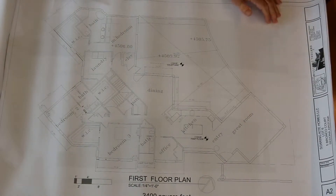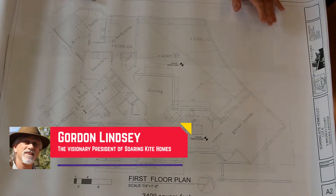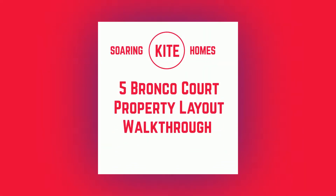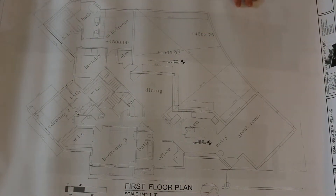Hi, Gordon Lindsay here with Soaring Kite Homes again. I'm on the floor plan design for 5 Bronco Court in Thunder Mountain Ranch. I'll give you the design features for this house and some things that are unique to this house versus the house that I just did at 25 Sandstone.